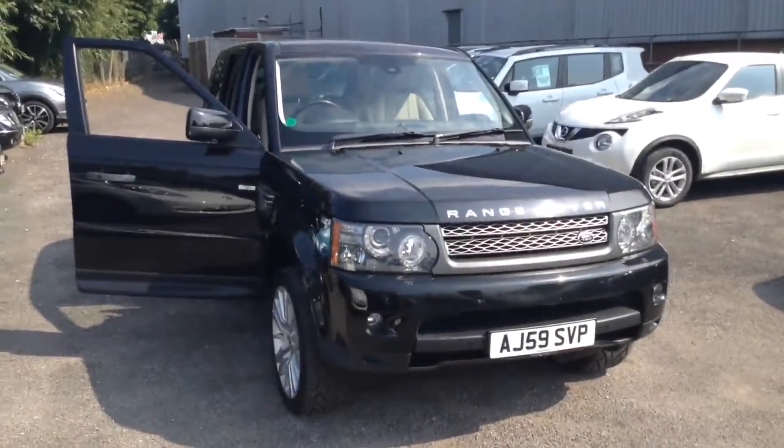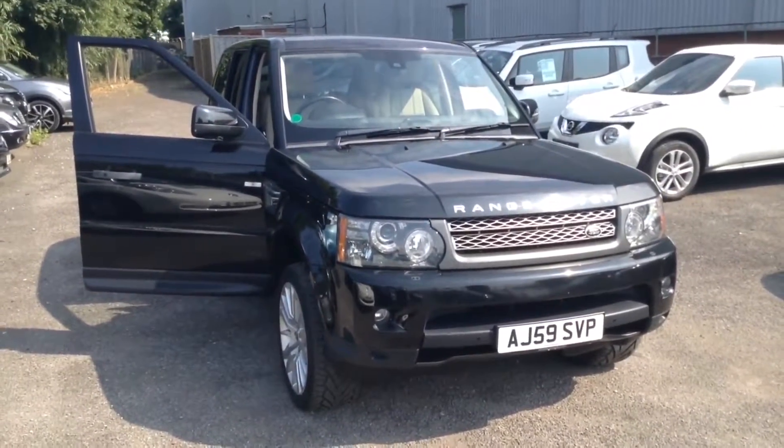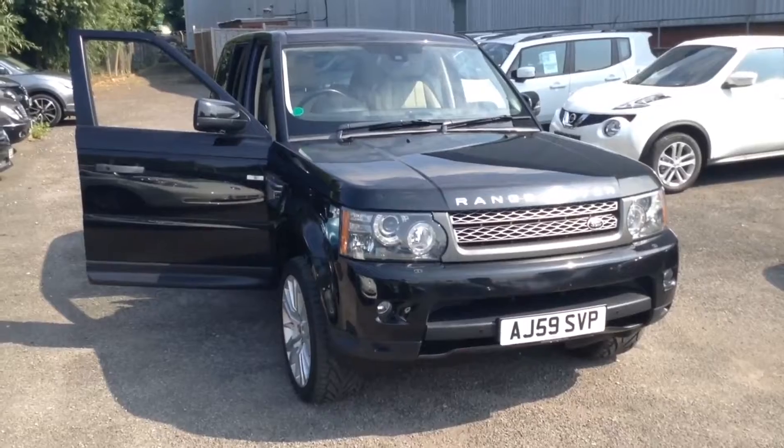Welcome to the Wessex Used Car Supercentre on Pennywire Road in Bristol. Here we have a Land Rover Range Rover Sport 8 SE.